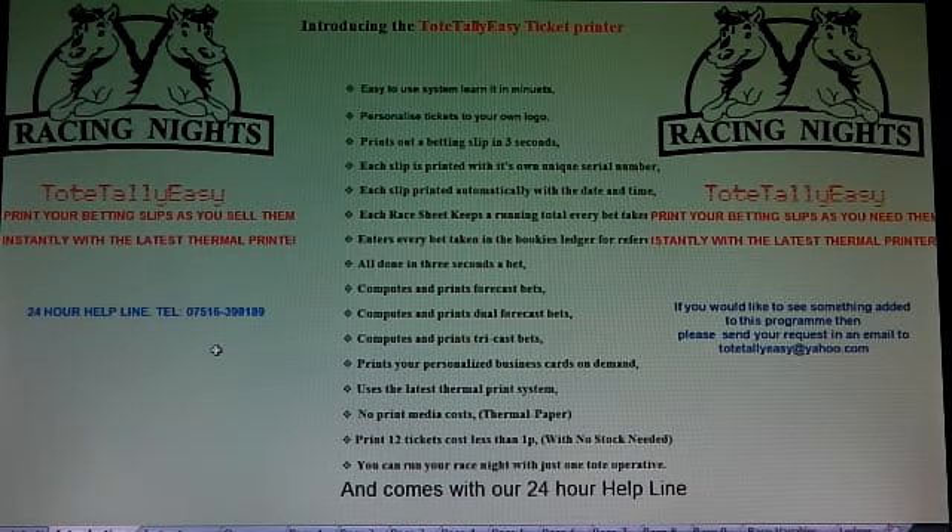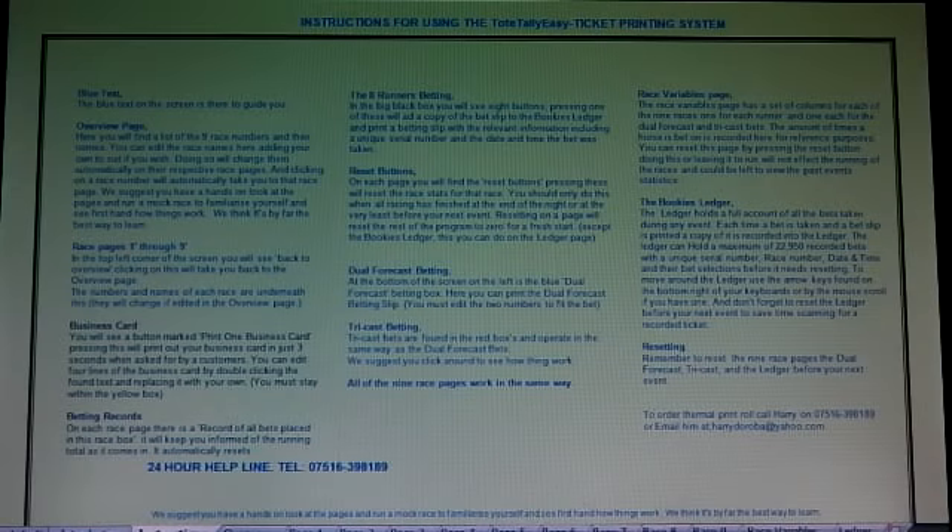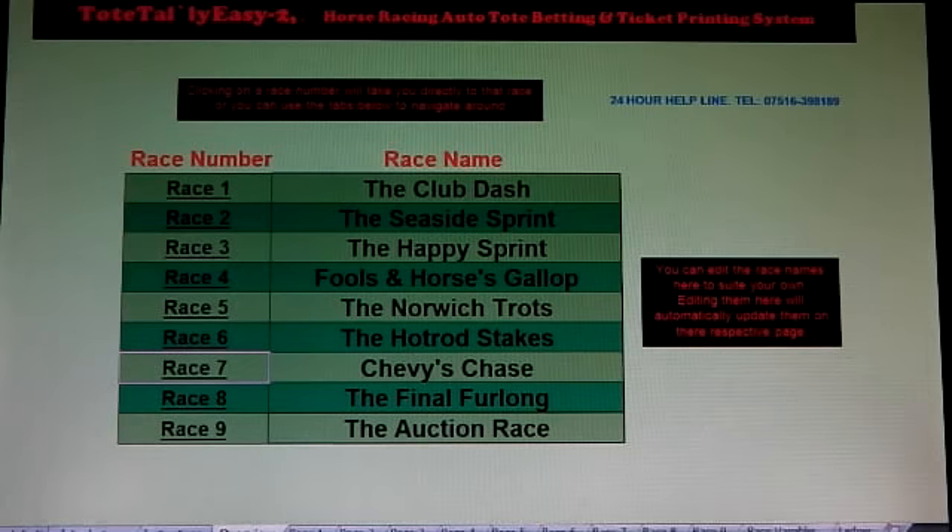Hello, welcome to this video. This is a very short demonstration of a totally easy ticket printing on-demand system. You can pause this video anytime you like and read the instructions on the page. Nine races in all, first race is a demonstration for tonight.